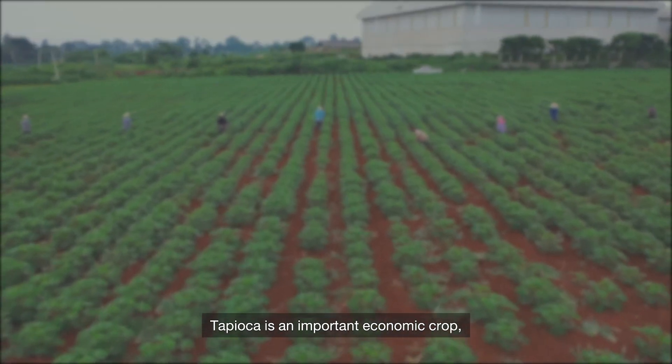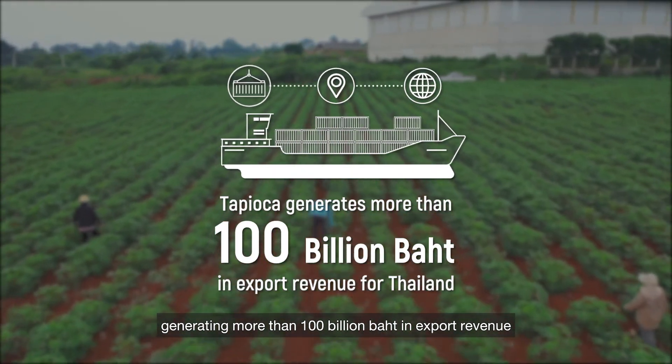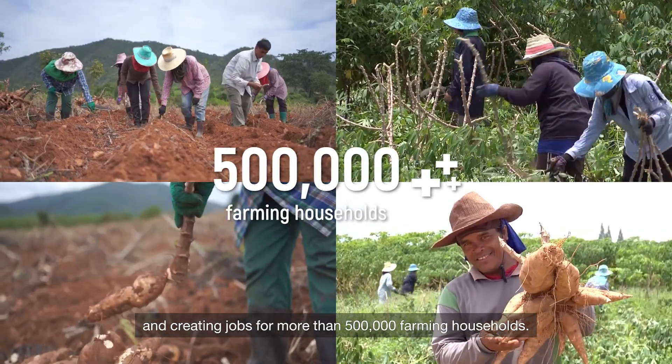Tapioca is an important economic crop, generating more than 100 billion baht in export revenue for Thailand each year and creating jobs for more than 500,000 farming households.